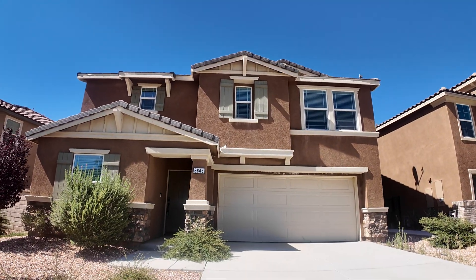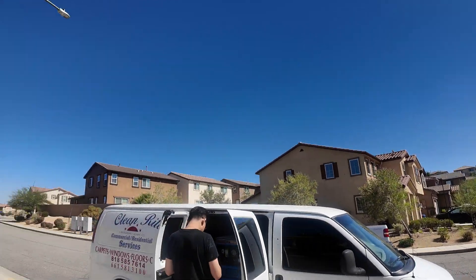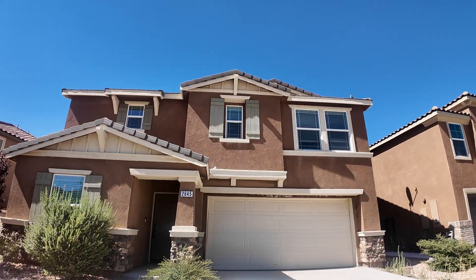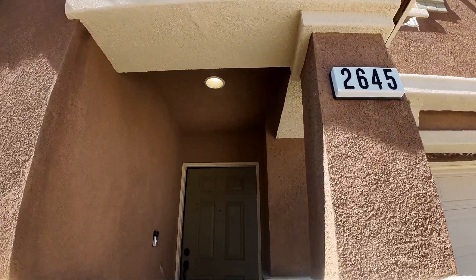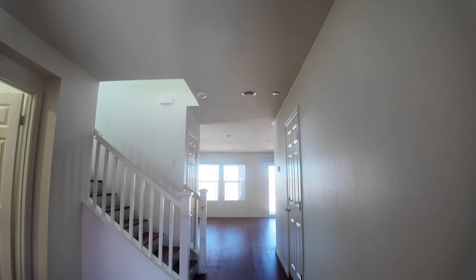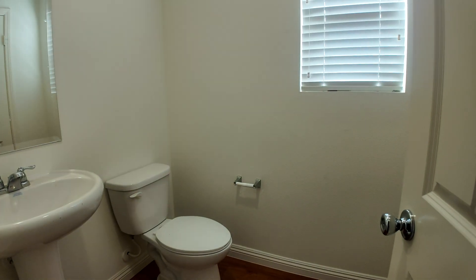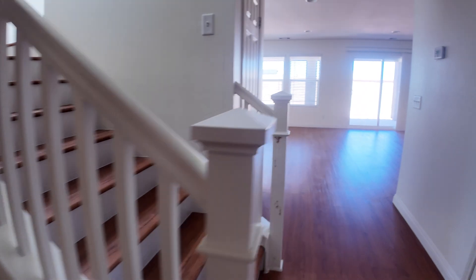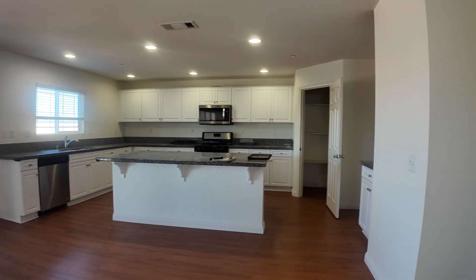Here comes the house and the surrounding area. Let's go inside — it's a three-bedroom, two-and-a-half bath with one office area. We have wood flooring on the first floor, an office, and a half bathroom. We also have a kitchen and dining area.